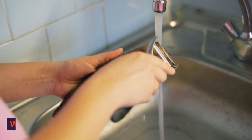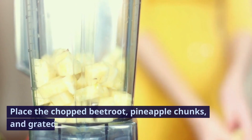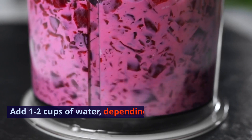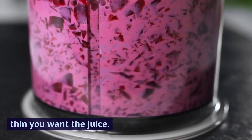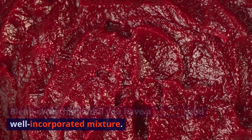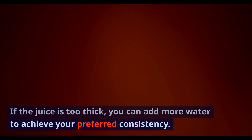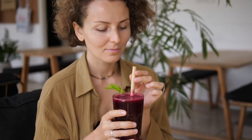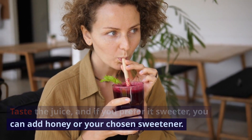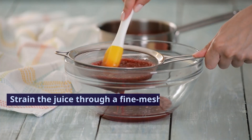Wash and prepare all the ingredients. Place the chopped beetroot, pineapple chunks, and grated ginger in a blender. Add 1-2 cups of water, depending on how thick or thin you want the juice. Blend everything until you have a smooth and well-incorporated mixture. If the juice is too thick, you can add more water to achieve your preferred consistency. Taste the juice, and if you prefer it sweeter, you can add honey or your chosen sweetener. Blend again to combine.